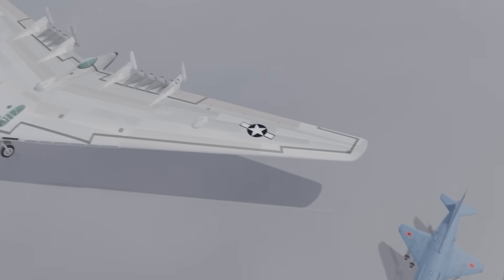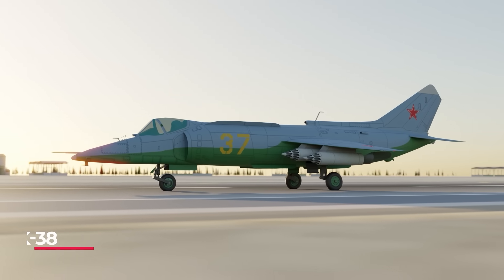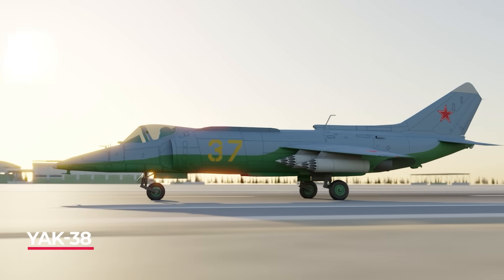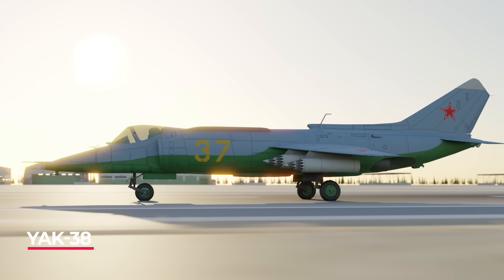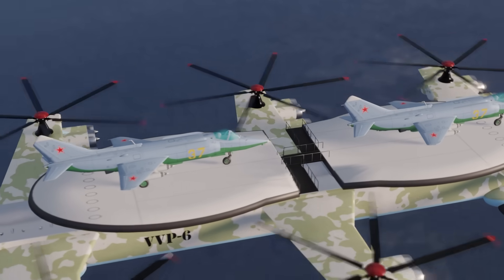Next, we have the Yak-38. The Yak-38 was an experimental Russian VTOL fighter jet design that would later influence the current Lockheed fighter jets still in use by the US Air Force. Expect a video on this little plane very soon.